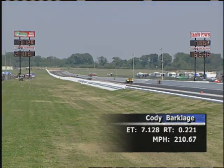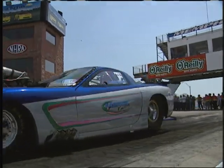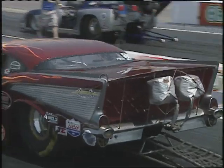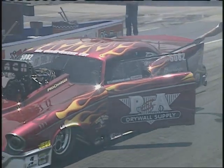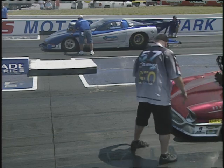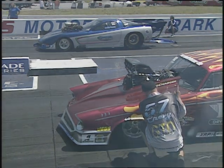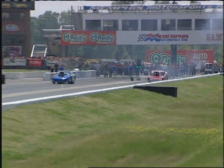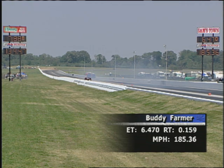Off the line, it's Torkelson with a slight advantage, but Barkledge makes it up at the top: a 7.12, 210 miles per hour. He'll move on to the next round. The man who has dominated the first two events of this season has been Buddy Farmer in the '03 Chevy Corvette. Zach Barkledge has been the number one qualifier at the first two events. Both guys want to march on here in Memphis. Off the line, it's Buddy Farmer — 6.47, 185 miles an hour to take the win.